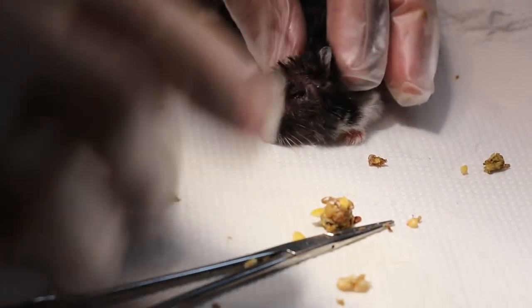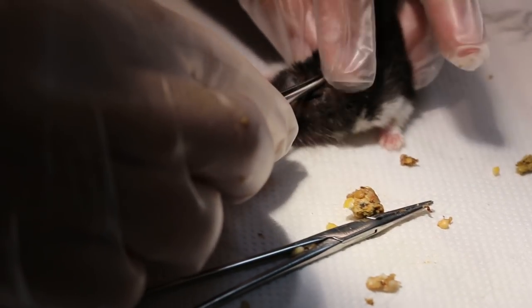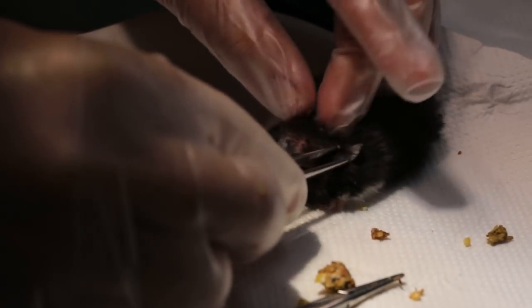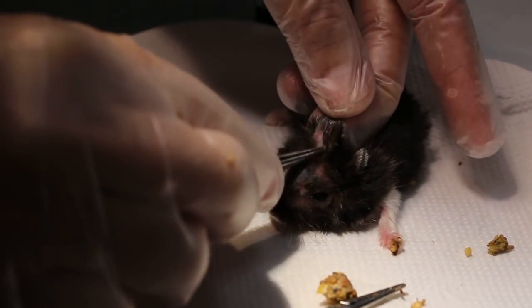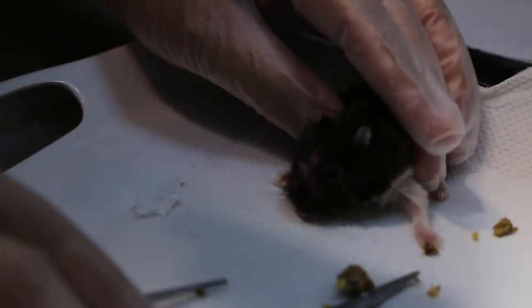Now is there any ear trouble? Let me check the ears. Anything inside the ears? Nothing.